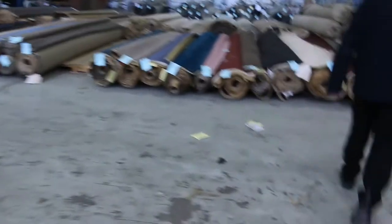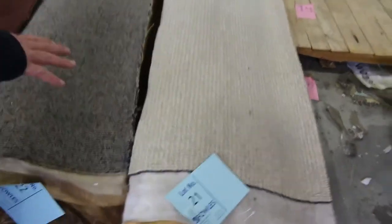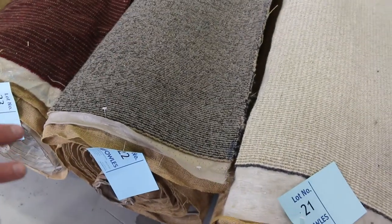Across here we've got slightly bigger rolls again — these will vary anywhere from 10 to 15 metres. We've got some nice hard-wearing commercial ones; they're actually 100% wool. They'd normally retail around about $140 to $150 a metre; we'll clear them out and they generally make around about $30 to $40 a metre.